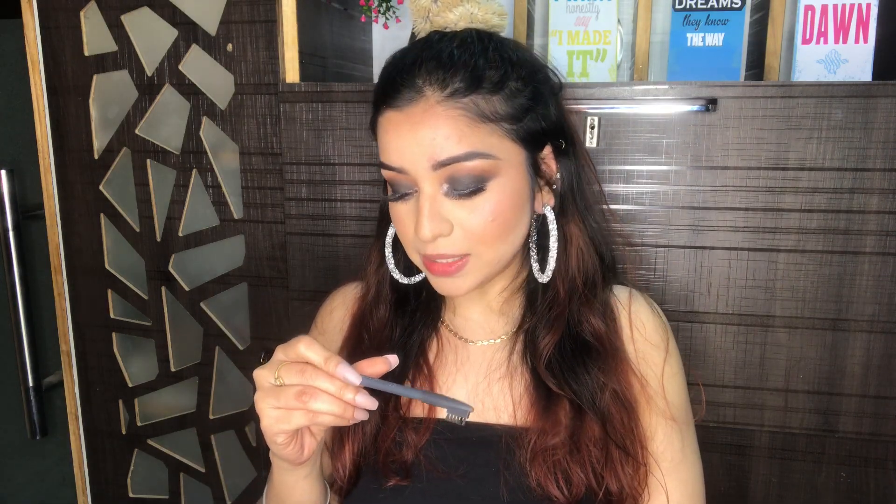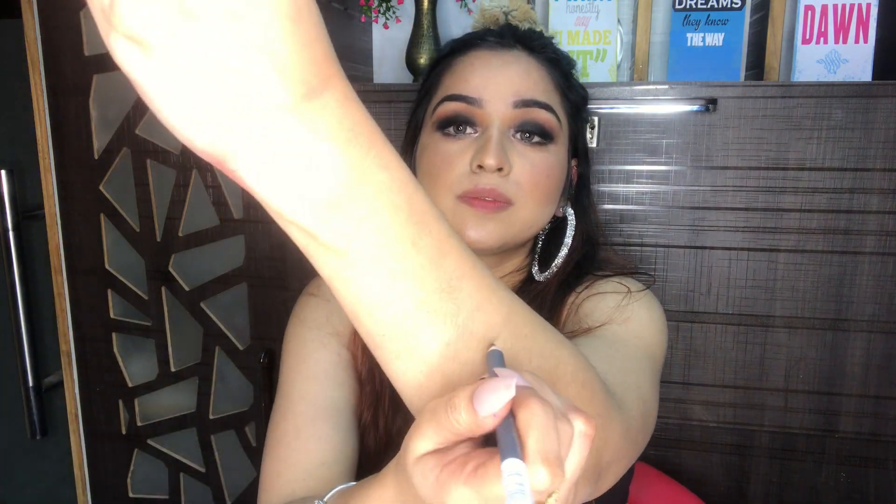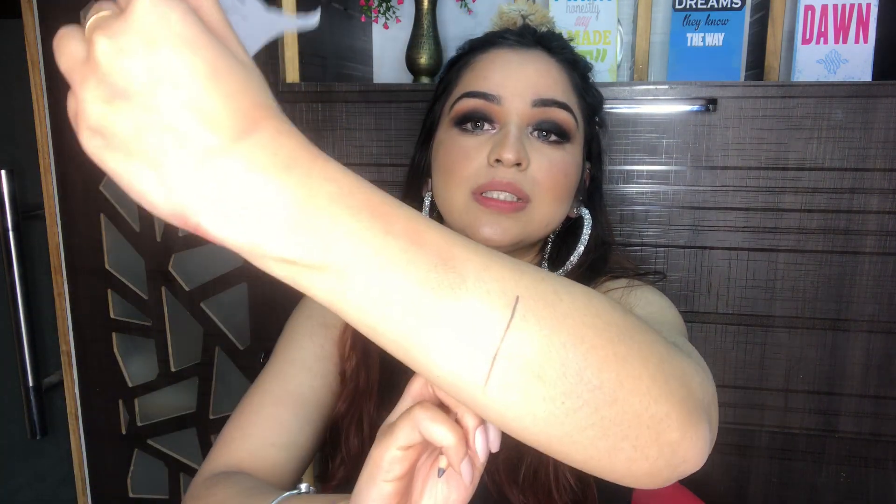Next I got this Swiss Beauty eyebrow pencil in the shade Dark Grey. I wanted to buy the brown one but it was out of stock. This pencil is originally Rs 49 but I got it for Rs 42 — so affordable. Let me swatch it. I think I will work with this pencil, let's see how it performs.